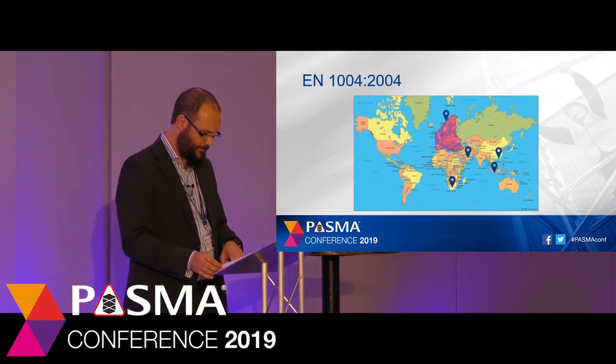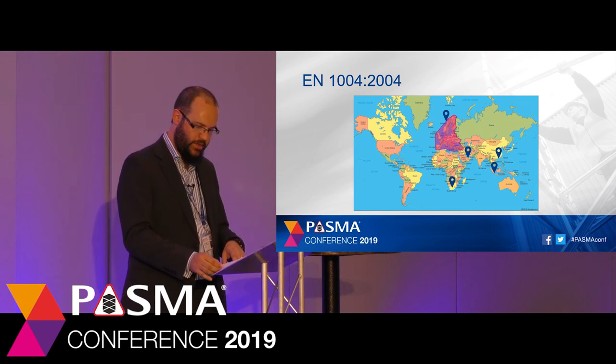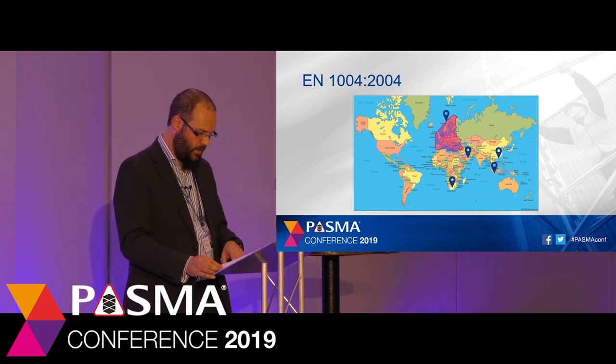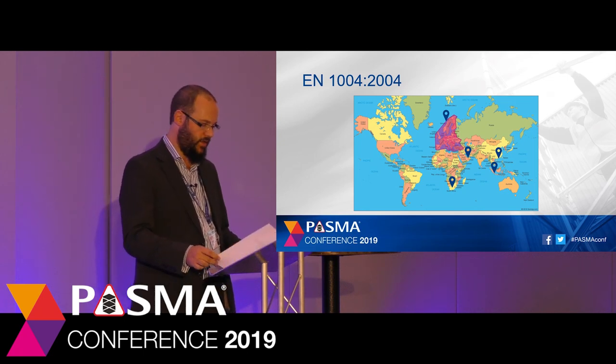Let's now look at EN 1004. Since 2004 this has been the standard for mobile access and working towers in Europe, but it has a wider reach. It's been adopted as the standard for mobile access towers in South Africa, incorporated as SANS 51004. New guidance in Singapore on work at height safety will soon recommend towers in accordance with the standard. Hong Kong guidance on scaffolding also recommends towers in accordance with EN 1004, and the UAE are working on adopting the standard.